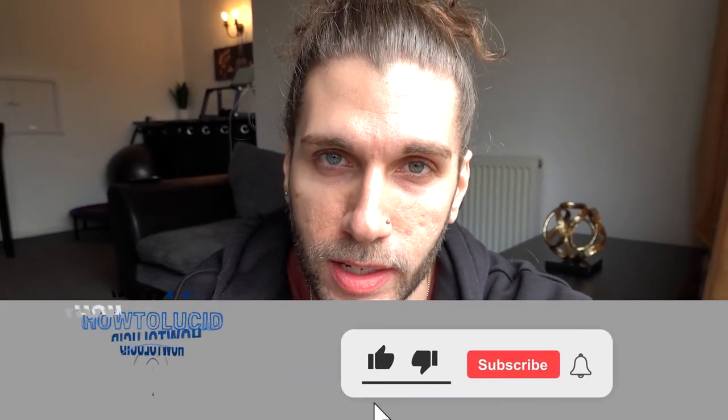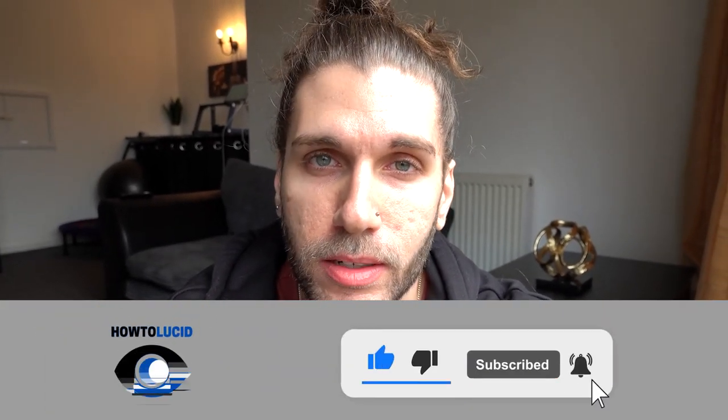Before we start, let's try and run up the likes and comments a little bit. Let's get some engagement going — let's just relax and have some fun.